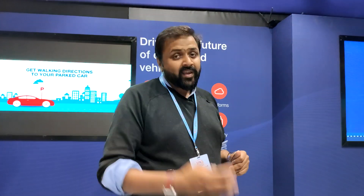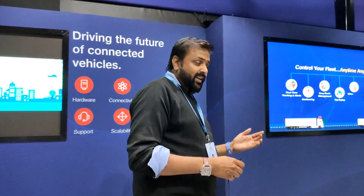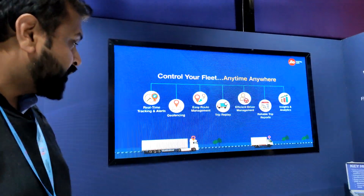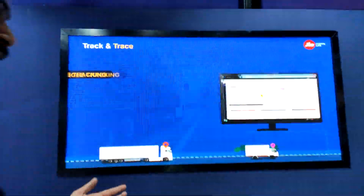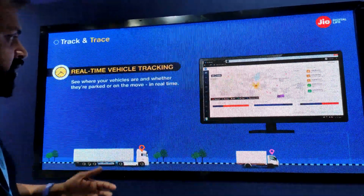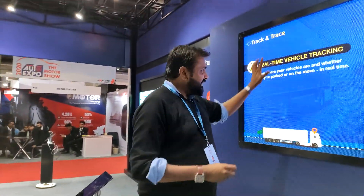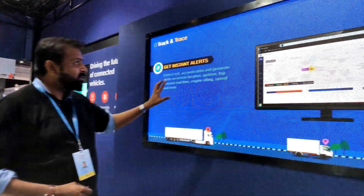Whether you are a fleet operator or a personal user, you can go through the different options. With this device you get access to real-time traffic, geo-fencing, and over-speeding alerts. This is what a fleet management portal looks like.